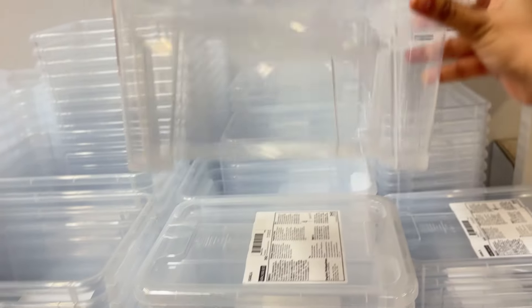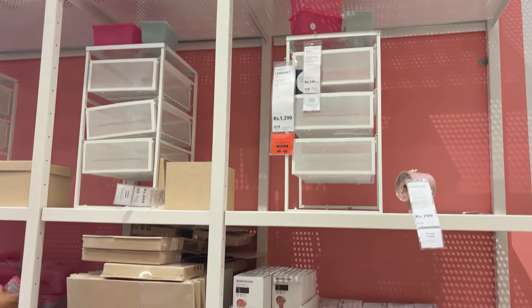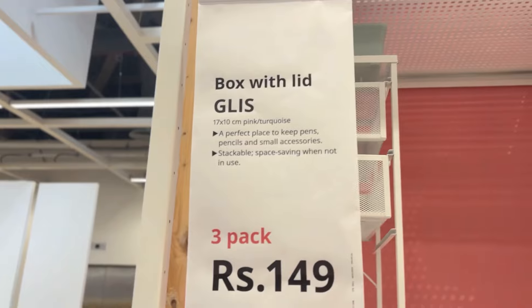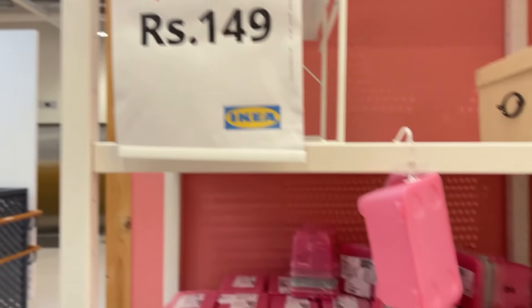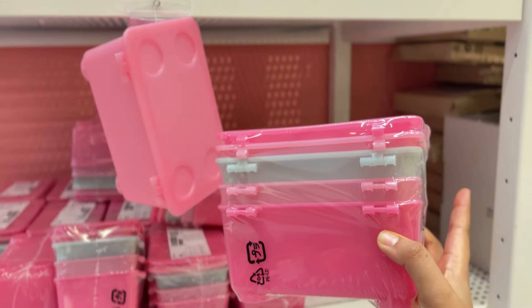Moving on to organizers — the cap is for 50 rupees and the storage box is for 90 rupees. It is handy for everything, you can store anything. There are also storage packs of three where you can keep your veggies and stuff in the fridge — those looked really good.